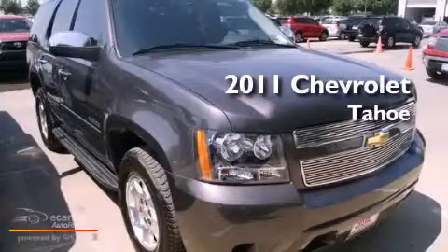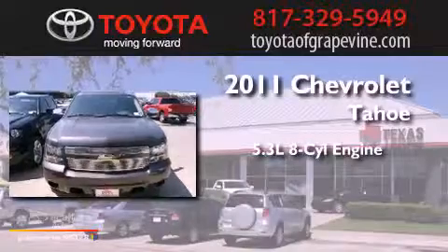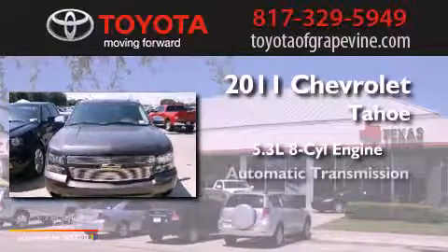This is a 2011 Chevrolet Tahoe. It features a 5.3-liter, 8-cylinder engine and an automatic transmission.